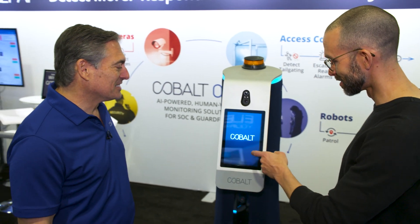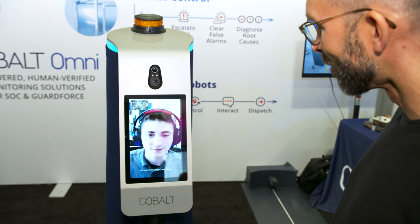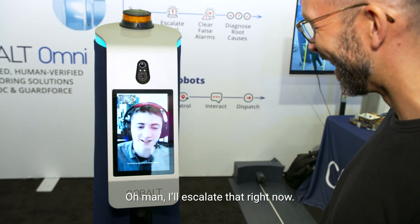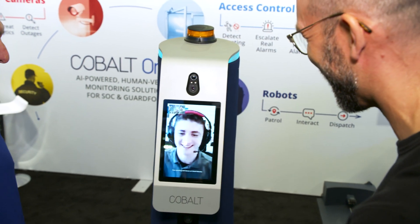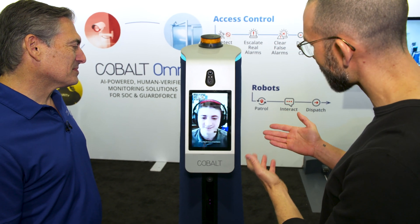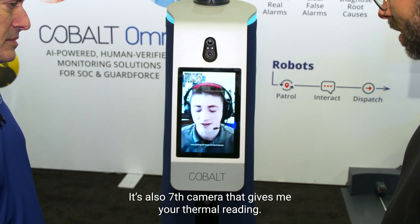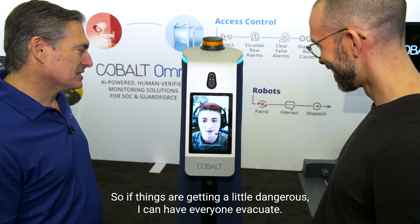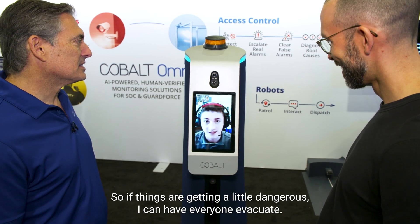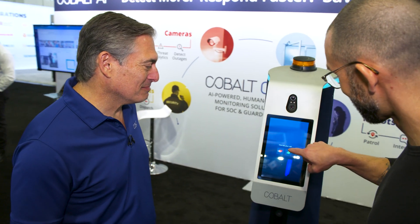During a demo, the operator Steven demonstrates the live feed from the robot: all six cameras provide 360-degree coverage, plus a seventh thermal camera. He can detect carbon monoxide levels and trigger an evacuation if things get dangerous. After the interaction, the reporter gives a thumbs up confirming the demo was successful.